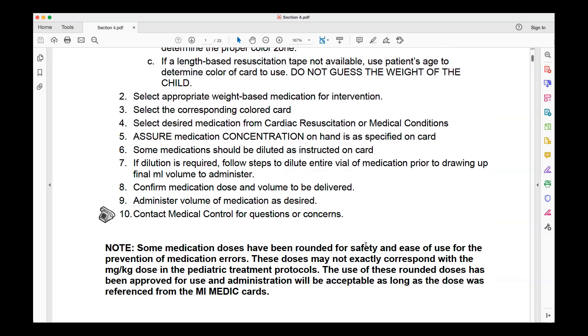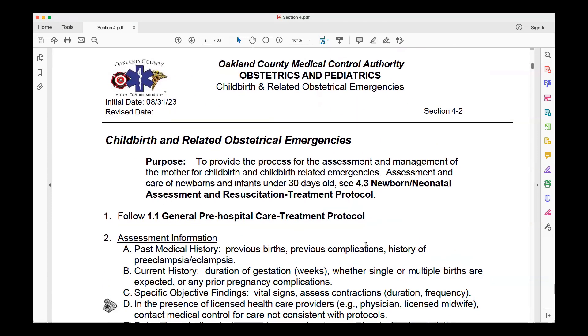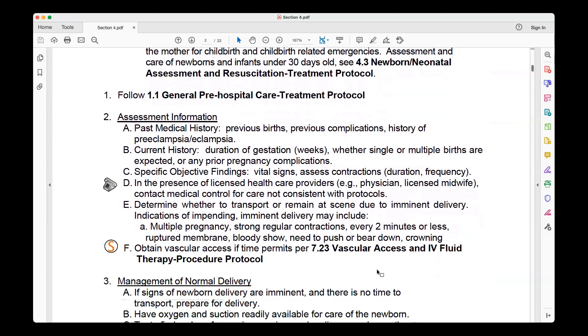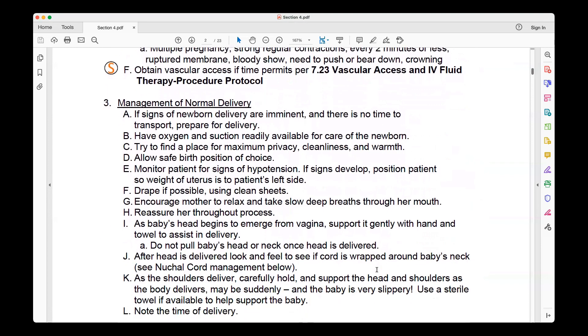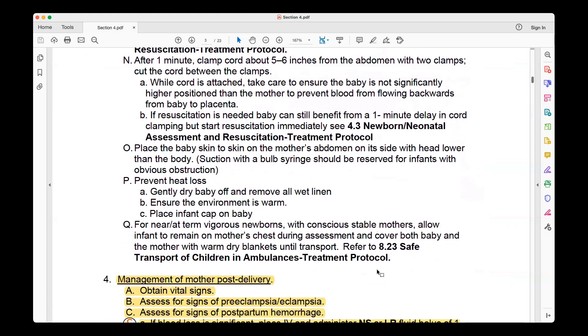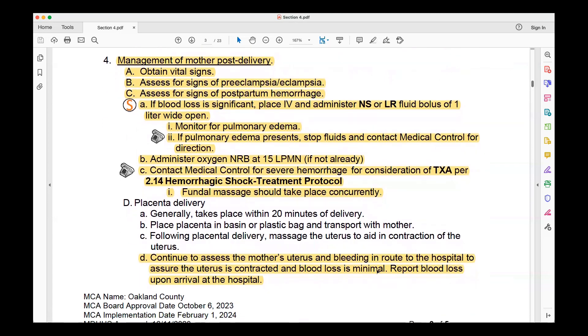It's our biggest stress factor when we're dosing a small adult — which they are not. They are children. Protocol 4.2, Childbirth and Related OB Emergencies. We don't see a lot of changes in the beginning with normal assessment of mother and child, or the normal management of a delivery. The changes come in lower, in the management of the mother post-delivery. There is a significant risk for hemorrhagic shock, so you need to be prepared and reach out to med control, as TXA may be something you'll be utilizing.